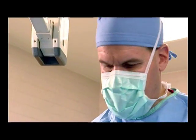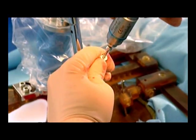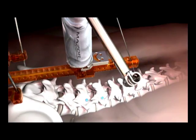Once the surgeon approves the Spine Assist recommendations, he drills tiny holes in the patient's back, through which the implants are inserted.